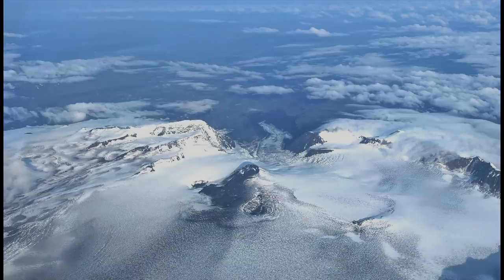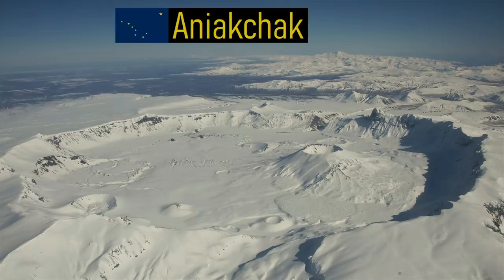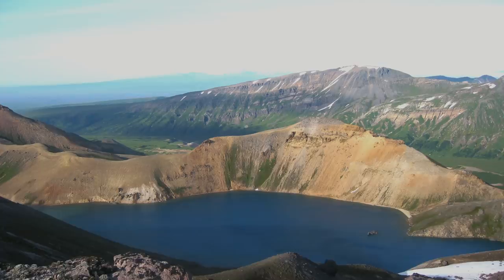One of these is the highly active Veniaminov volcano, which contains a 5-mile wide ice-filled caldera. To the east is the more massive Aniakchak caldera, which measures 6 miles wide. Yet, due to the size of eruptions from these two volcanoes, another large caldera between them is largely forgotten about.